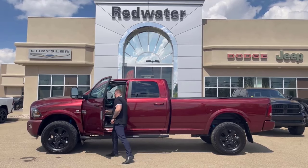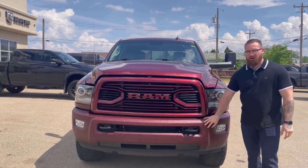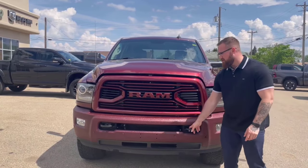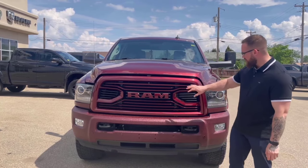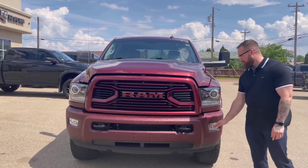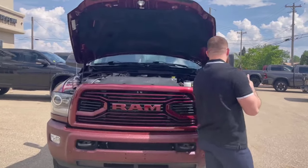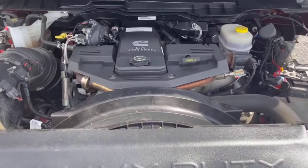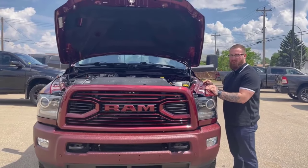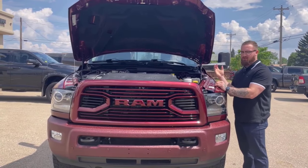We're at the front of the 2018 2500 here. You've got this beautiful factory front bumper with parking sensors, heavy duty tow hooks, color-matched grill inserts, Lexan-coated projector style lenses, and fog lamps down below. Under the hood, it's the 6.7 liter Cummins turbo diesel — all the horsepower and all the torque you would ever need to tow whatever you're towing, whether that's your yard complete with house and garage, or your neighbors if you're upset with them.